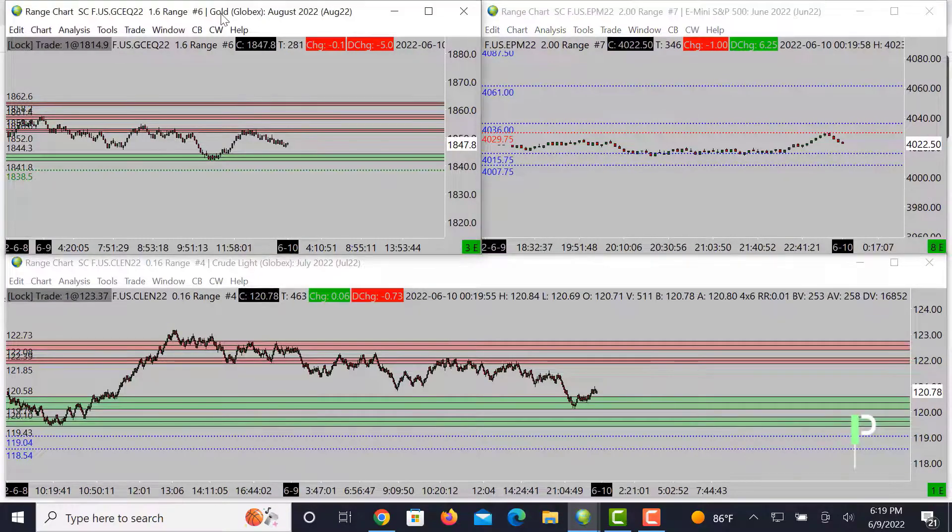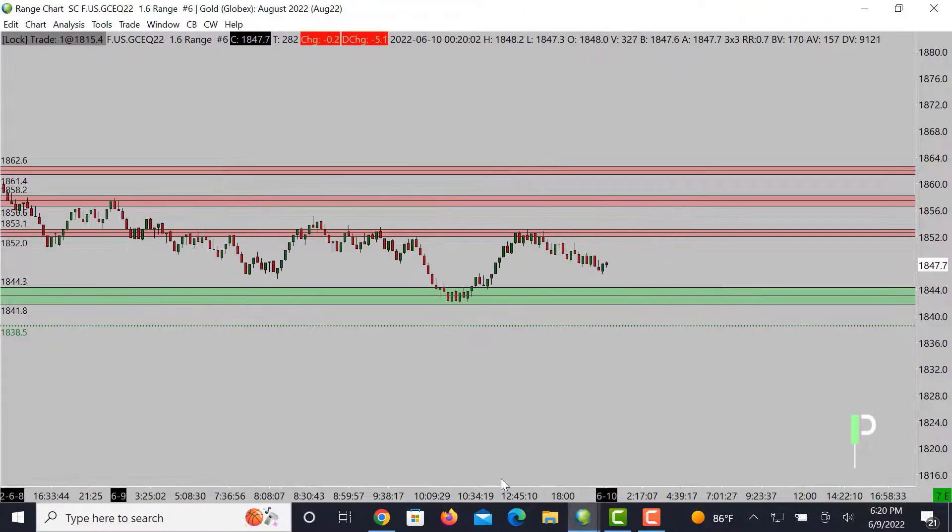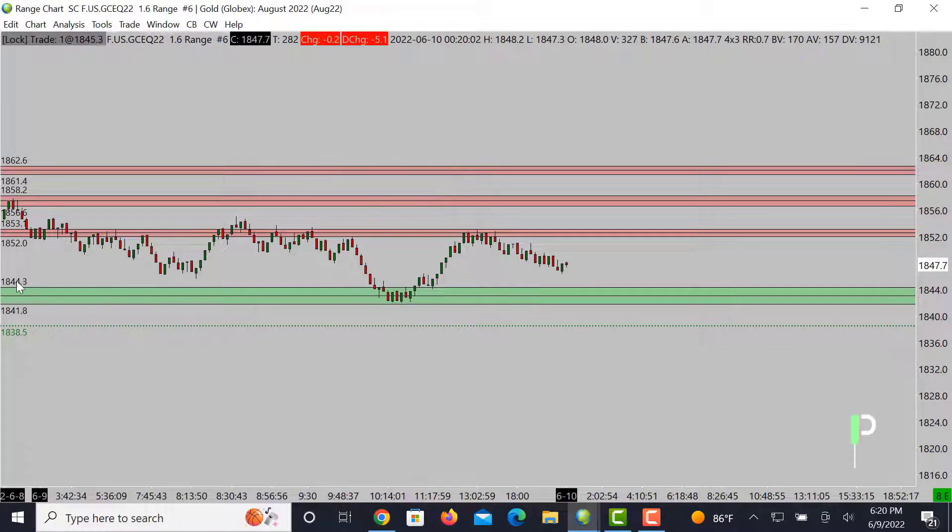Moving over into gold — gold is kind of in the middle of the range right now, but we got resistance sitting at 1852 to about 1853. I want to see this curl right back to the upside, reject there, give a nice double top, and then push down from there. We are moving downward, so could get a nice short opportunity from those 1853s coming back down into 1844 to about 1841.8. Next support level down below is 1838.5.